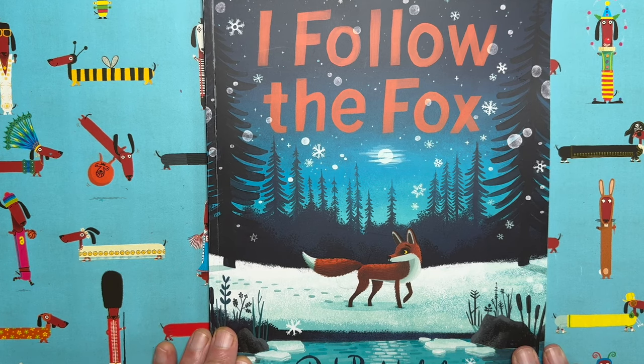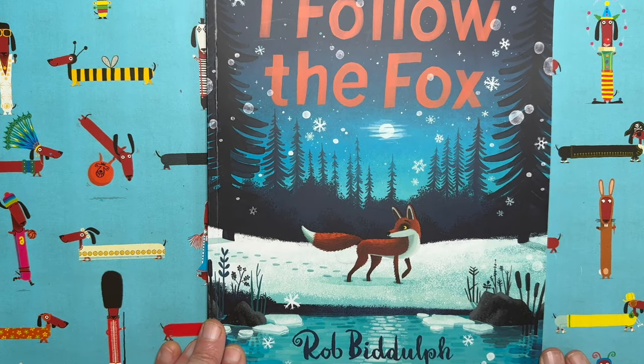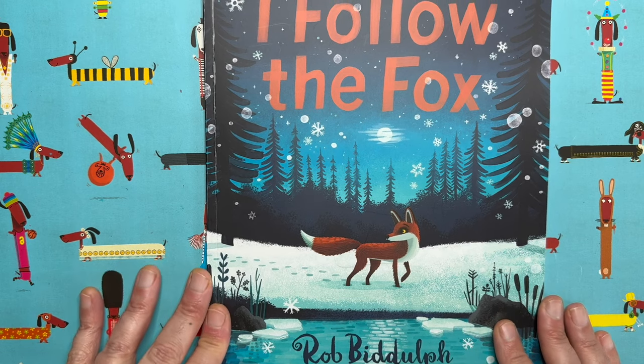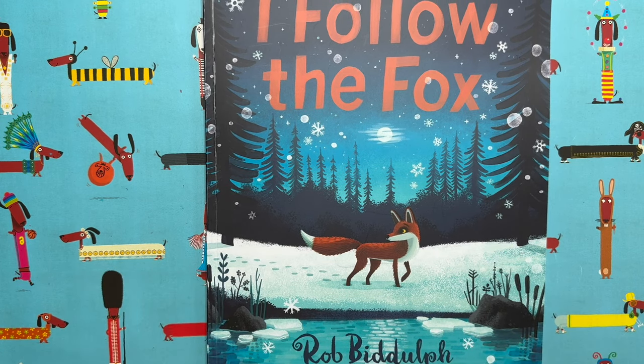I wanted to show you it now because it's available for you to pre-order. You can go online, look up I Follow the Fox by me, and order it so that the day it comes out — which is in October of 2024 — you'll get yours delivered to your door. Or you can go into your local bookshop and reserve a copy.